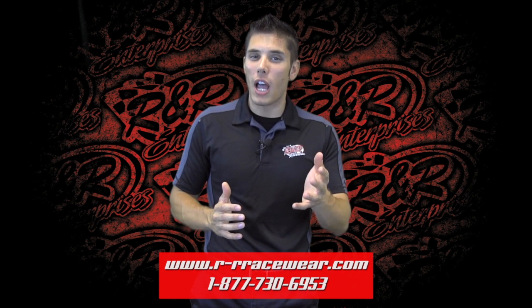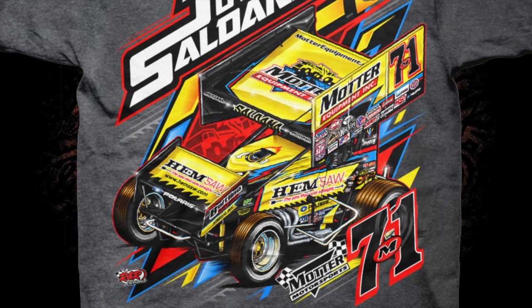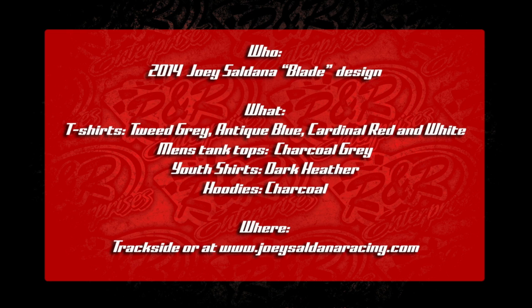We kick things off with Joey Saldana's new blade design. Take a look at the front name and number, and then on the back you get a look at his 2014 Nationals paint scheme — a little more black on the familiar yellow Modern Motorsports number 71M. It's a gorgeous looking car that translated very well onto this design. That is printed on t-shirts, men's tank tops, kids shirts and hoodies in a variety of colors. Be sure to stop on by the Saldana Souvenir trailer to get the full scoop.